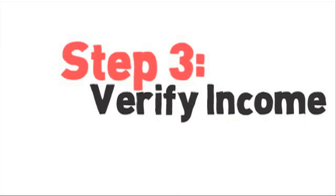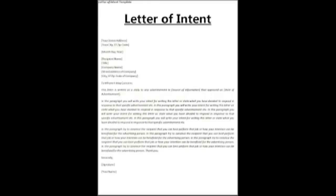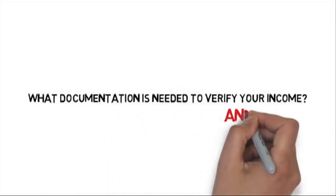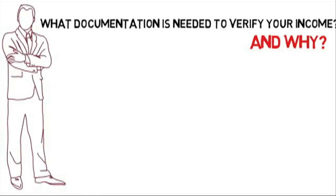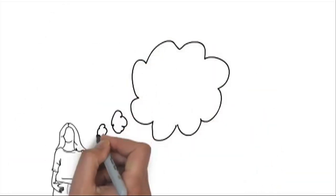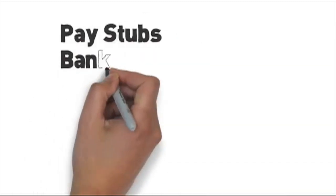Next, we need to verify your income. First we need to establish what it is exactly you do for a living. Are you salary, independent contractor, freelance artist? Did you just start your job? Did you just move to LA? Are you a student? As you can see, there are many different types of applicants. Verifying income is fairly straightforward if you understand what's needed and why. Landlords want to make sure you can pay the rent each month. Typically, you'll need to show them your income is over three times the rent. Ask yourself: how am I going to pay this rent every month? What can I show the landlord that proves I can afford the rent? Now let's proceed on to the generally accepted methods of income verification, depending on your income source.